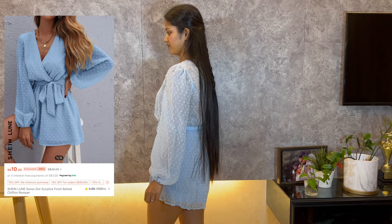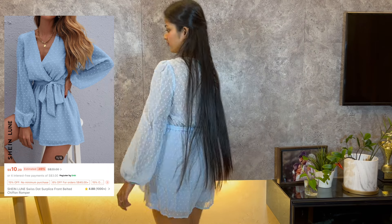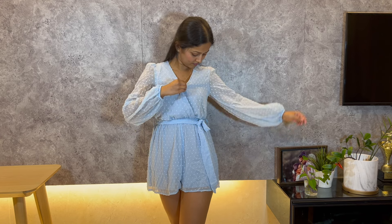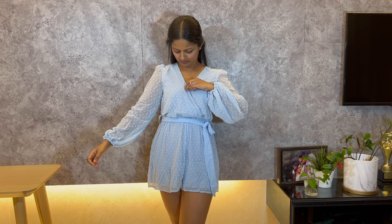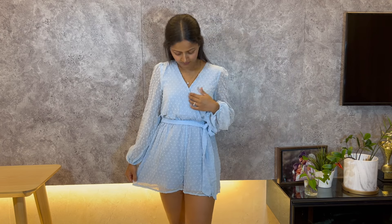Next up I have this adorable romper — I absolutely love wearing rompers because they're such an easy one-piece outfit and incredibly comfortable to wear all day. This Swiss dart belted chiffon romper is so cute and comfy, perfect for a casual day out or evening lounging at home.